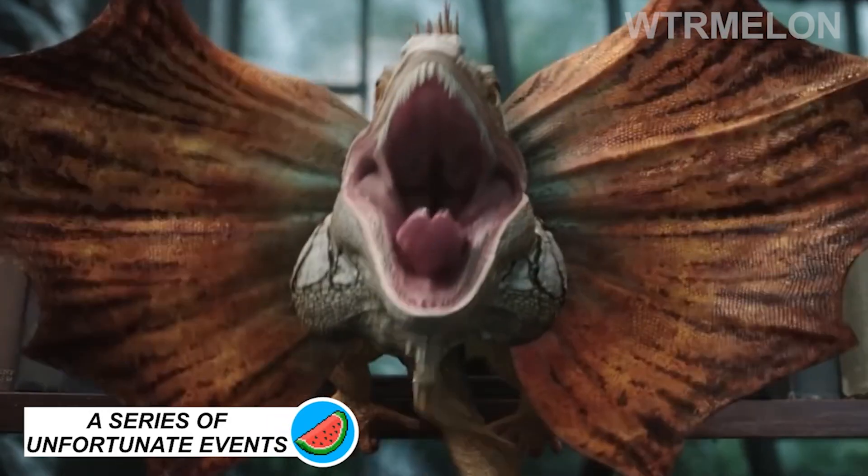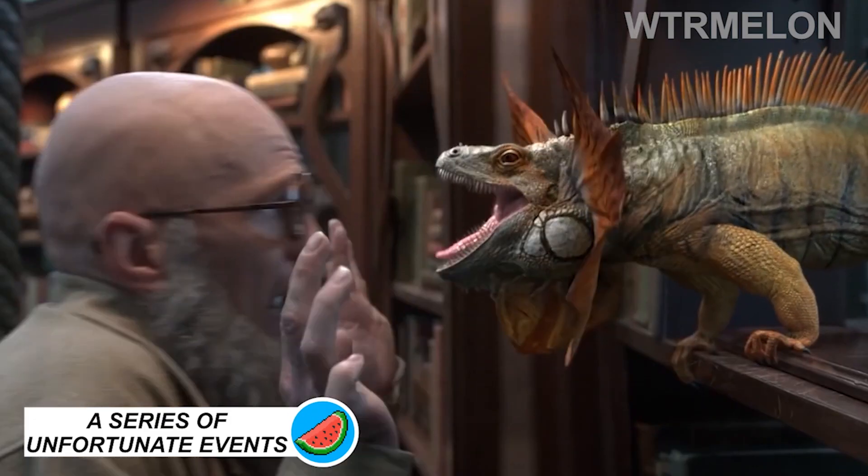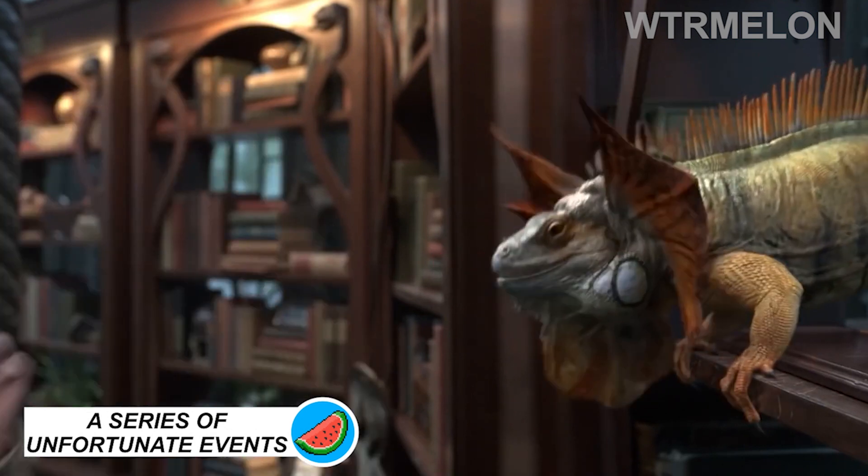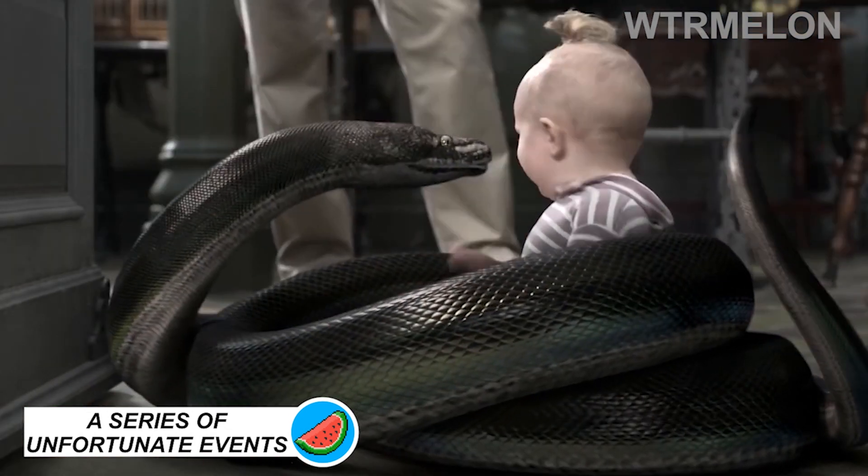The exotic inhabitants of Uncle Morty's Reptile Room are obviously computer-generated. But did you notice how the infant actor playing Sunny was also replaced by CGI in some scenes?